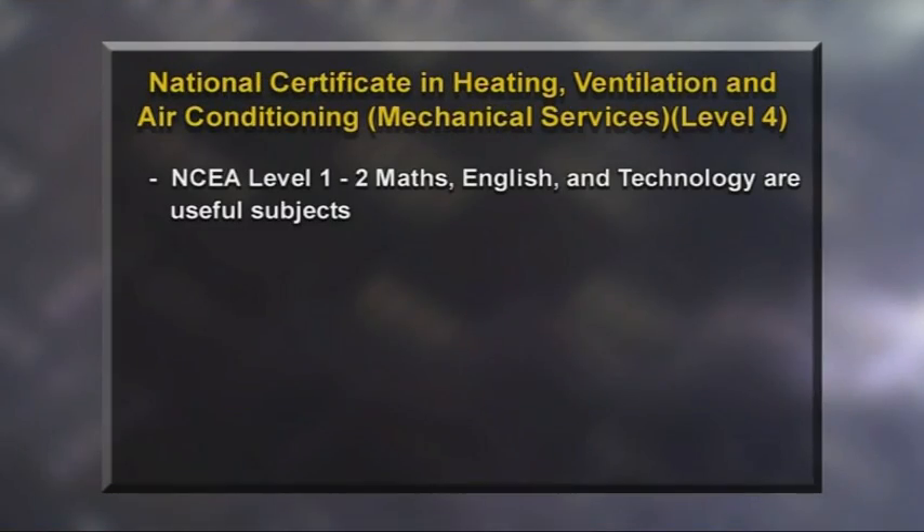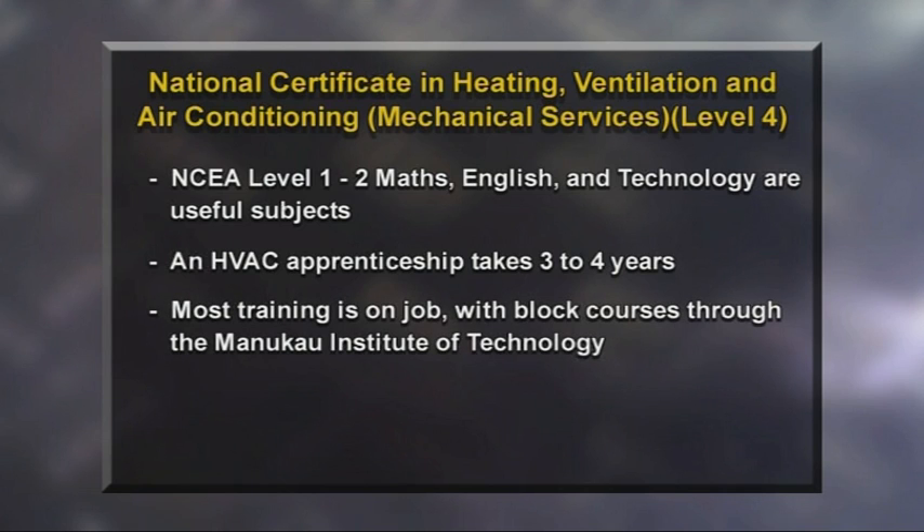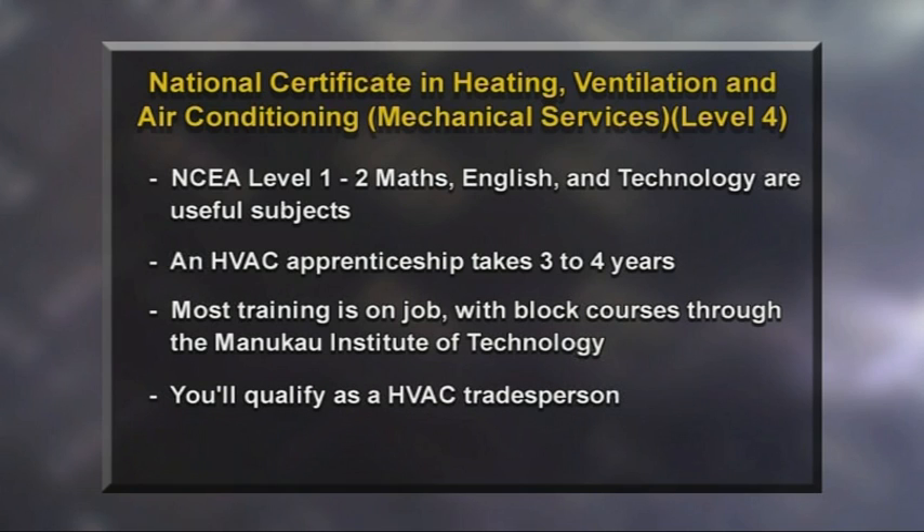While there aren't any prerequisites to enter a heating, ventilation and air conditioning apprenticeship, a good grasp of maths and English is really useful, as is an interest in mechanical engineering. An HVAC apprenticeship takes between three to four years to complete. Most training is on the job and is supplemented by block courses and night classes to cover the theoretical part of the course through the Manukau Institute of Technology. Once completed, you'll become a qualified HVAC tradesperson, with rates of pay that increase as you gain more experience. You earn while you learn and, because of demand, prospects in the industry are excellent.